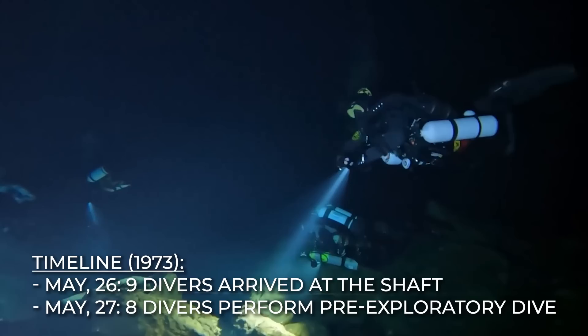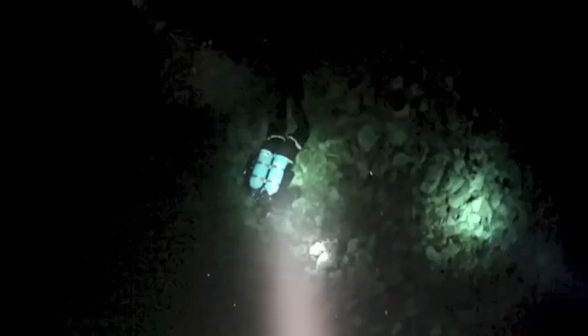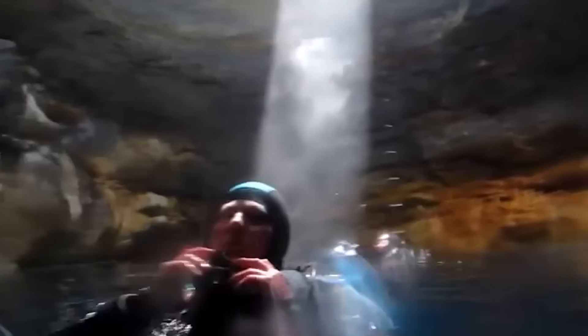So on May 27, 1973, the eight divers made a pre-exploratory dive into the cave. They fixed a guideline from the entrance down into the cave to about 150 feet into the water. They got to the rock pile directly under the entrance — a pile of limestone rubble that is 131 feet high. They explored the circumference of the rock pile, after which they returned to the surface with the guideline they had earlier fixed. The final exploration was scheduled for the following day.